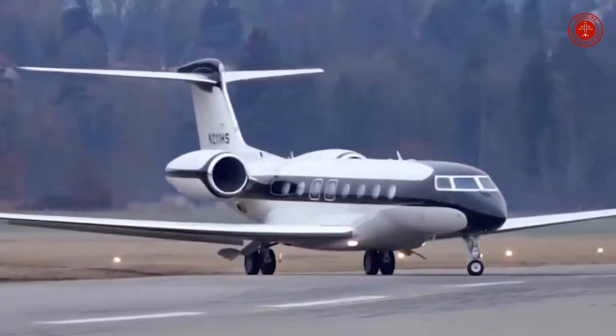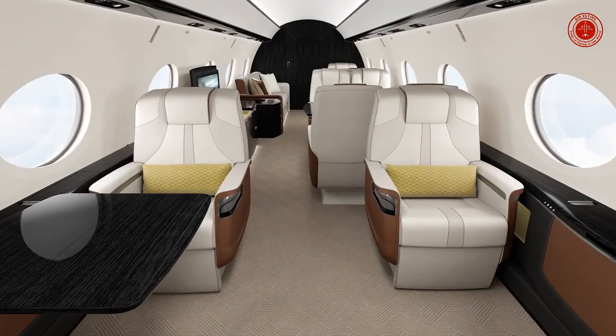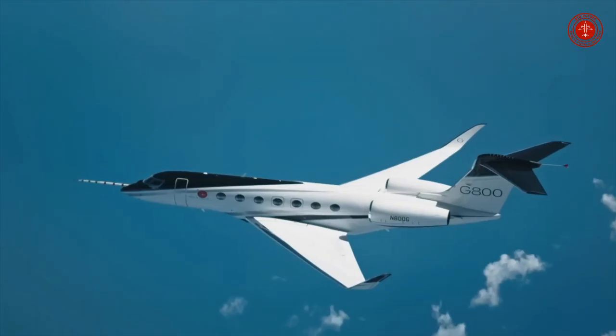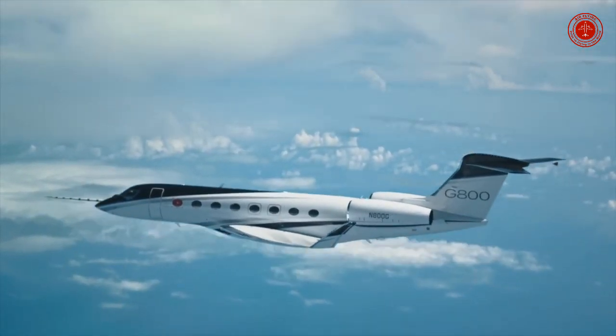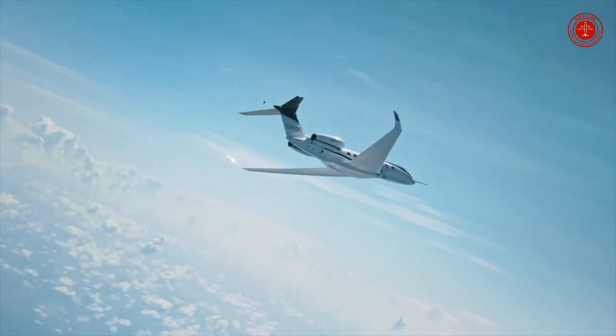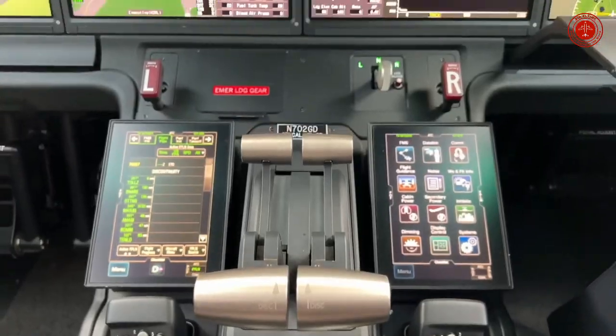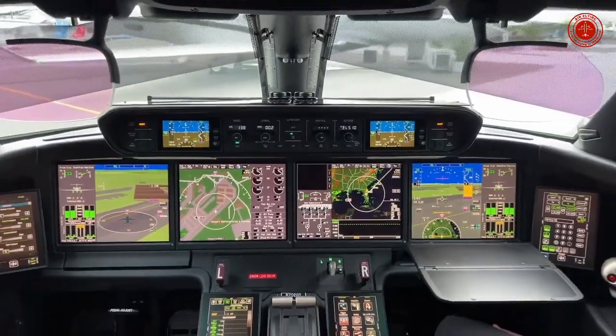Which is bigger, G700 or G800? Priced at 72.50 million dollars, the G800 has a G650-size cabin — 10 feet shorter than the G700's and with two fewer windows. The G800 first flew on June 28th, 2022. Which is better, Gulfstream G700 or G800?